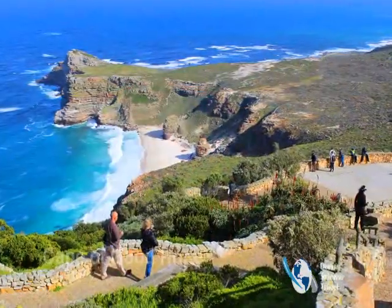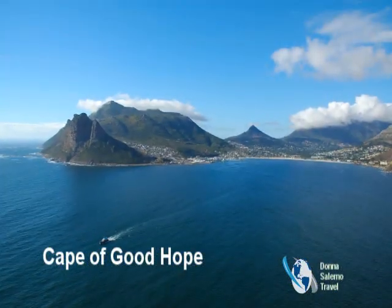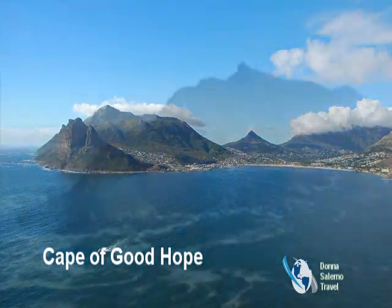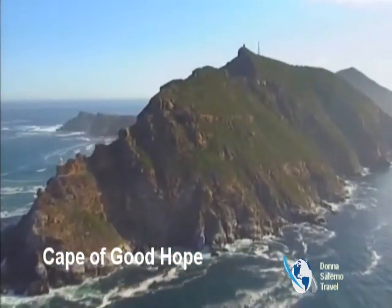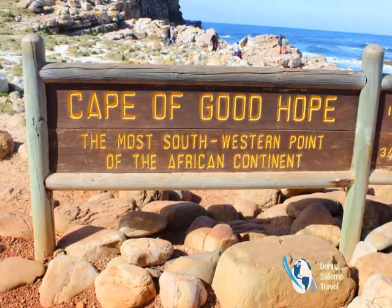Cape Town's Chapman's Peak Drive is all about the scenery. The coastal roadway offers numerous points at which motorists can safely pull over and savor a panoramic view across the deep blue waters of the Atlantic Ocean and the shapely shoreline that meets it.